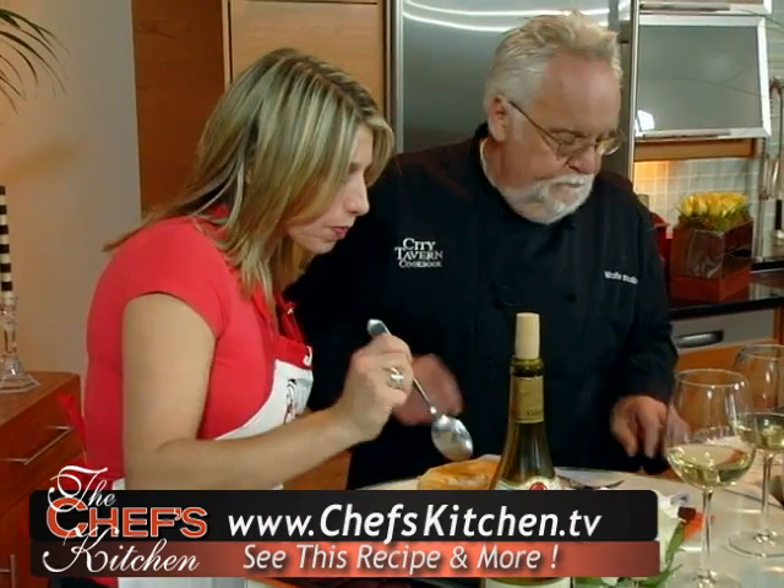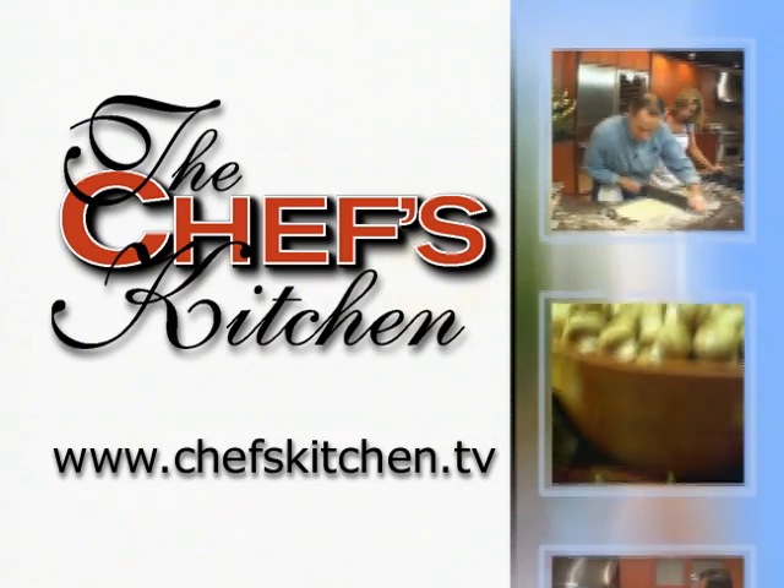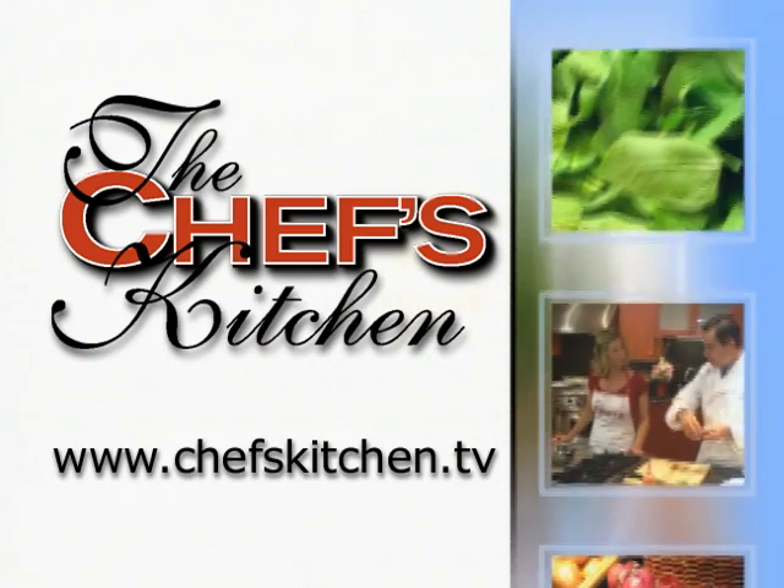Walter, it's beautiful. So good. To see today's recipe and all of the recipes featured on the Chef's Kitchen, log on to ChefsKitchen.tv.